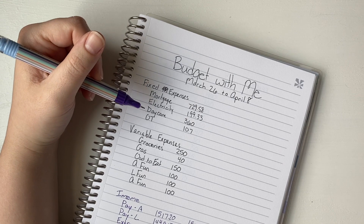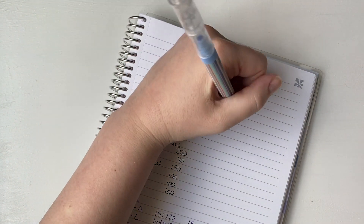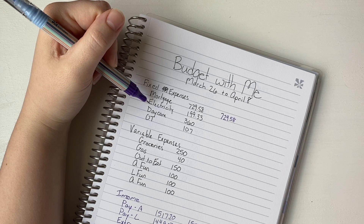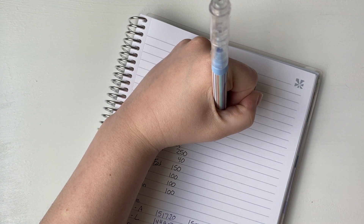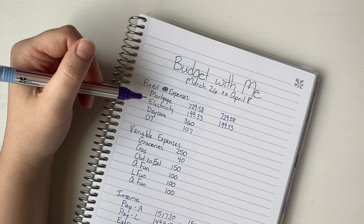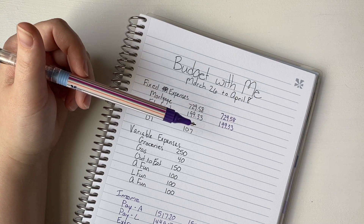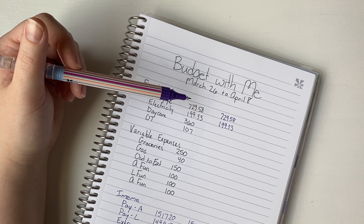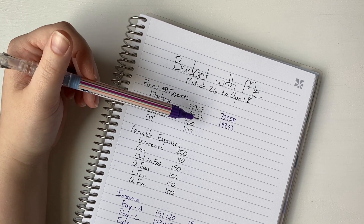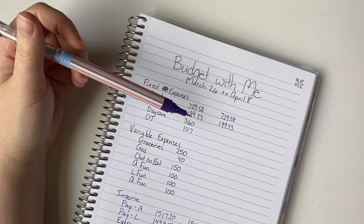Now we can start at the top with our fixed expenses. Our mortgage is split over two pay periods, so it's double the amount you see here, but we put away $729.58 toward our mortgage. We knew exactly how much our electricity would cost: $199.33. We try to keep that under $200, and during this time we were finally able to get good enough weather to turn off the heater without needing the air conditioning yet, so I think our next electricity bill will be quite a bit lower.